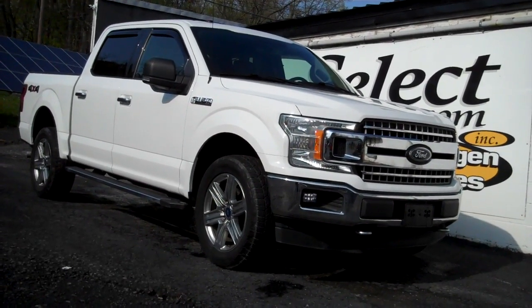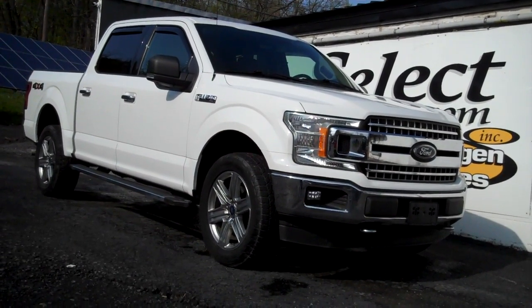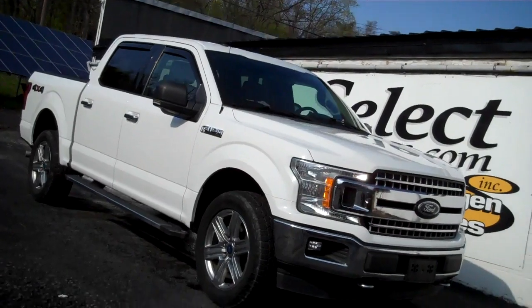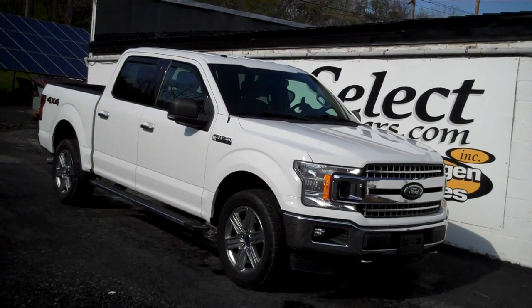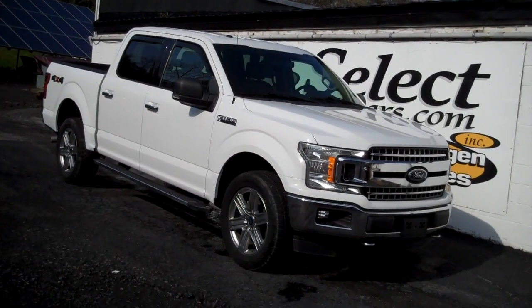2018 Ford F-150, 3.5 liter twin-turbo V6 — an incredible combination of power, longevity, and all the right features. Available here at Select Eurocars, where we've specialized in Volkswagen and Audi for over 42 years.